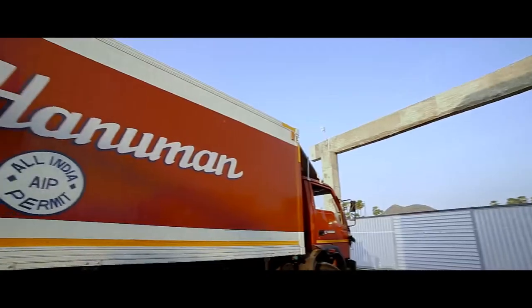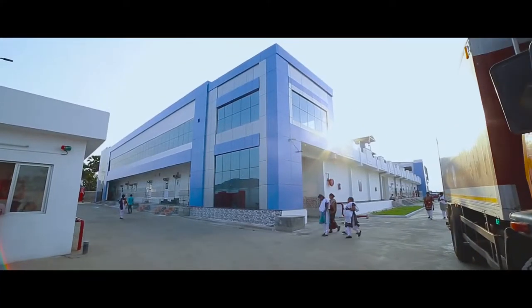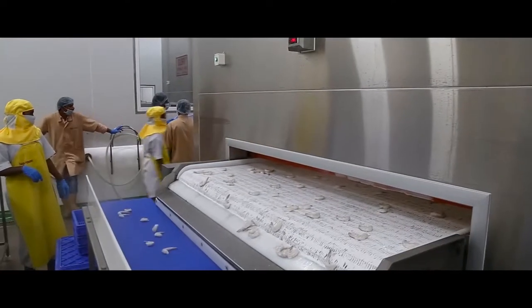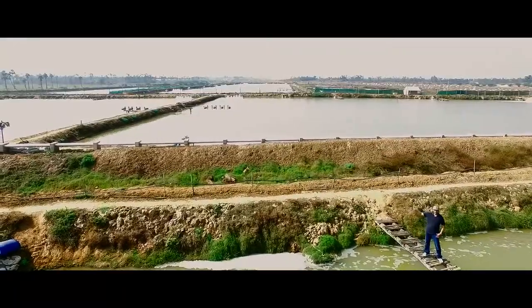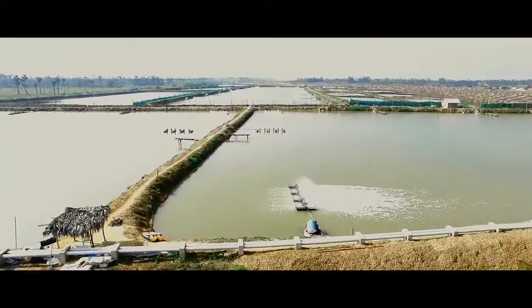Welcome to NAC Foods and Naga Hanuman Fisheries in Vizak, India. Our factory is an ultra-modern, state-of-the-art facility with the best available equipment, built on 10 acres of land with a capacity of 1,500 workers over three shifts. We own, lease, and operate a few thousand acres of farms across India.